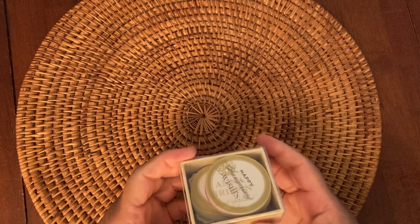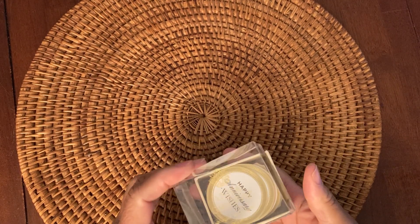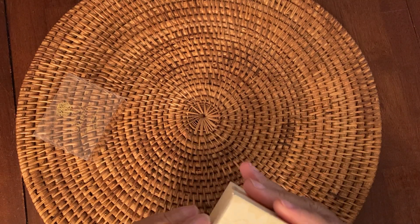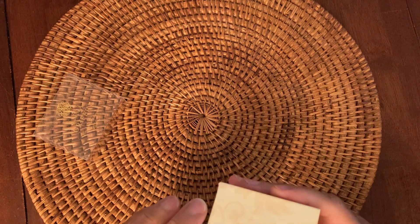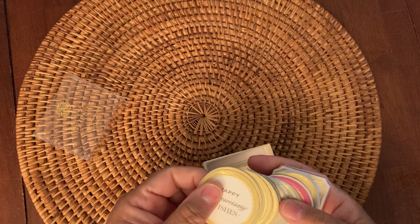HSN had their recent craft day, and you just can't help but buy stuff — at least I can't. First up, I picked up items from Anna Griffin. All the items I picked up were from Anna Griffin, and it's the Simple Sentiment Stickers — 72 pieces. I thought this was a pretty good deal because when you're trying to make a really quick card and you don't want to stamp — and I'm not liking stamping more and more every day.